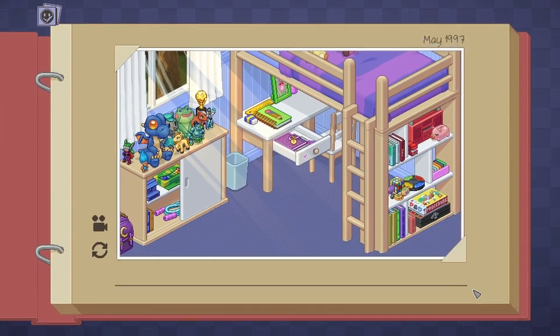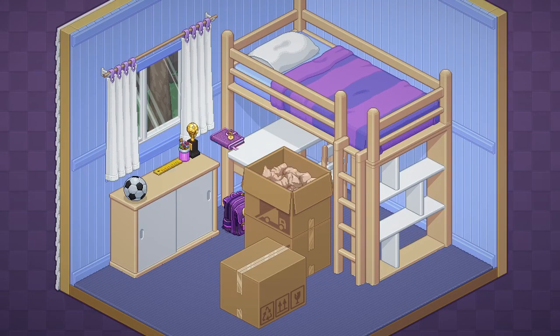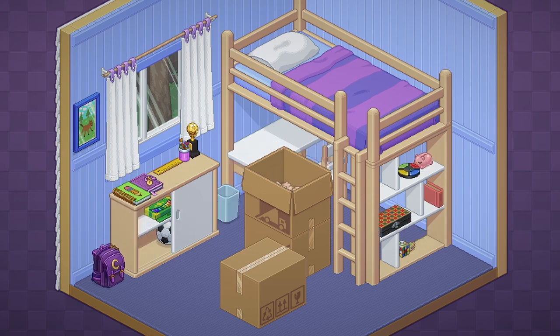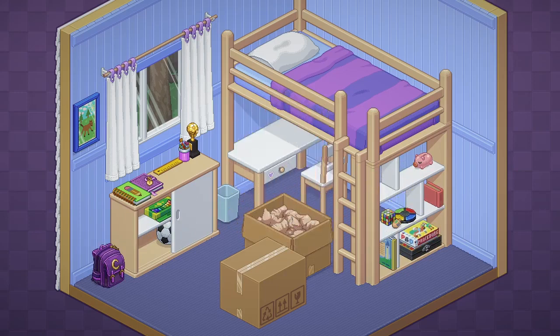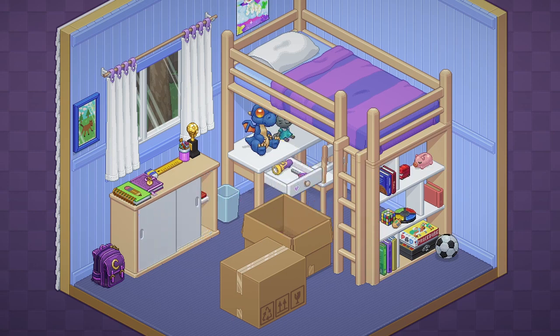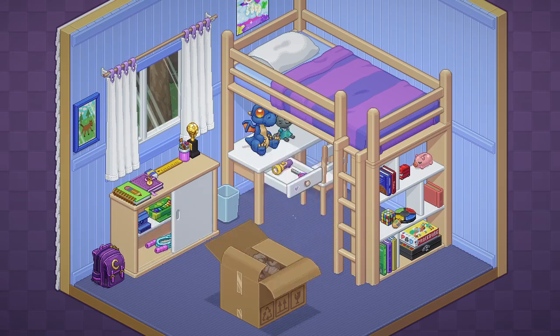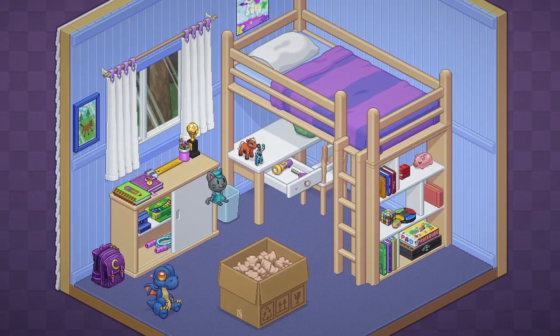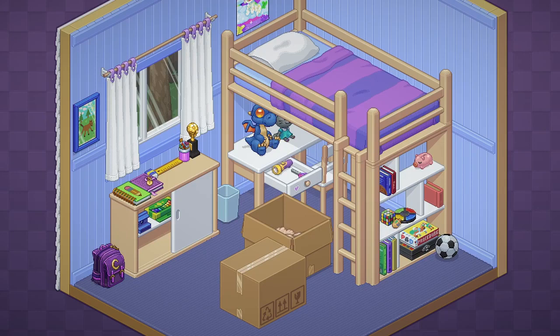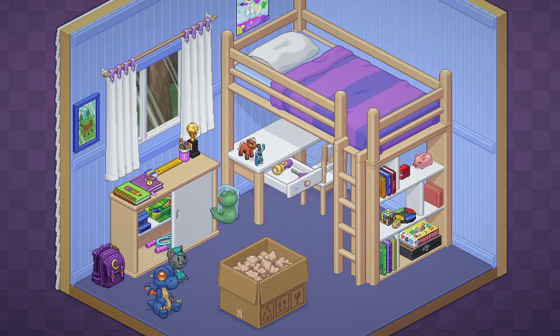This is just relaxing, isn't it? When you play it like that it looks like I'm playing some weird type of 3D board game. All right, next level.